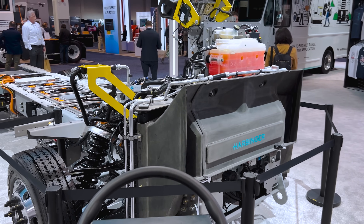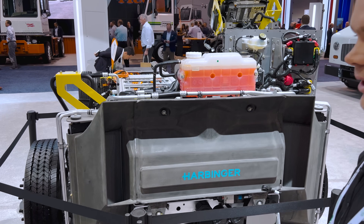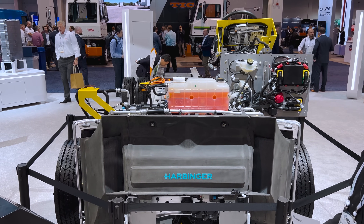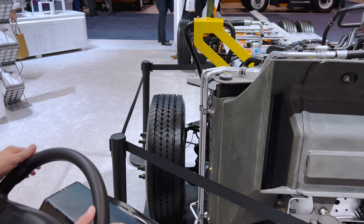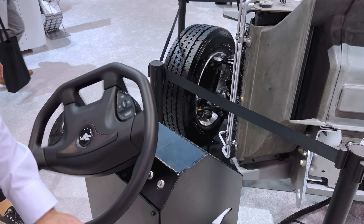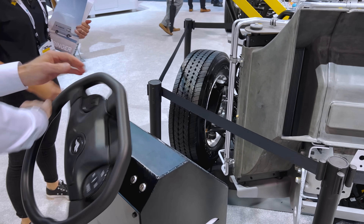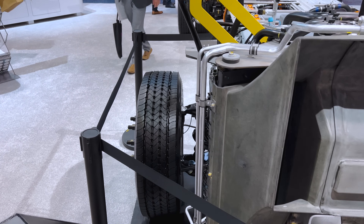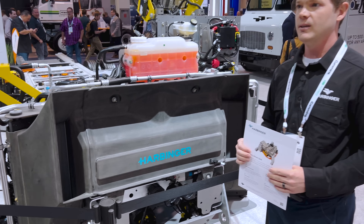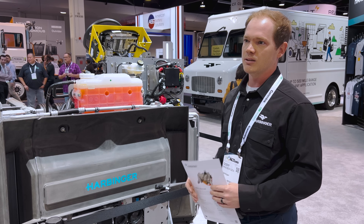We can start at the front and call out this nice little display we have here. This is an exhibit of our steer-by-wire technology, currently in development for our chassis. It's not currently on the chassis — there are some challenges associated with the loads for a vehicle this heavy. There's nothing currently on the market that can handle the loads for a medium-duty commercial truck on steer-by-wire, but it's in development.